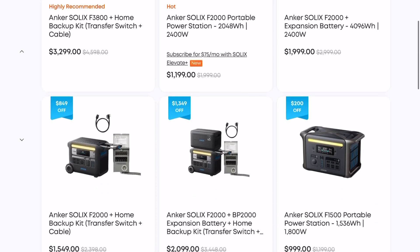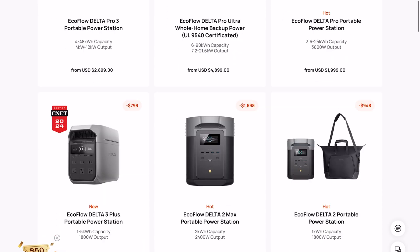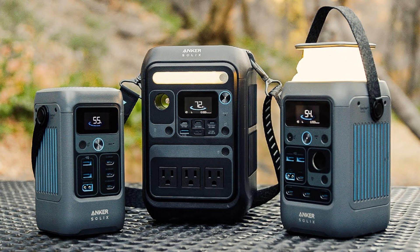These companies have a full, sometimes overwhelming range of products to choose from, but the entire power station market can be simplified into three categories: small, medium, and large.